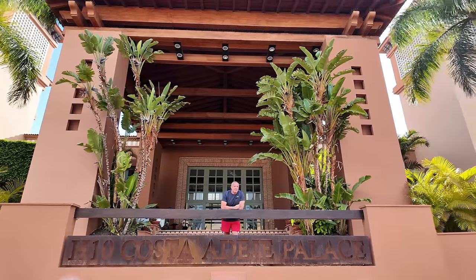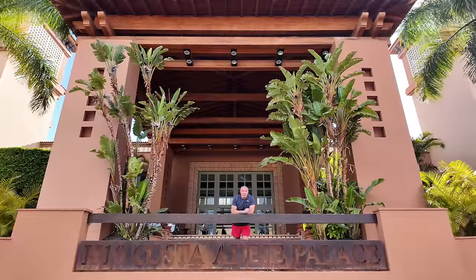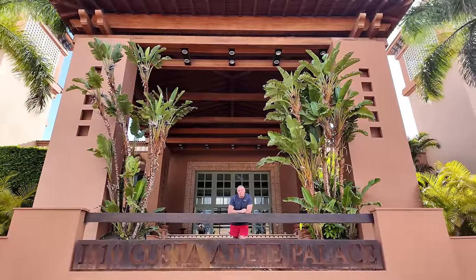It's called the H10 Costa Adeje Palace. Sounds posh, doesn't it? So come on, join Mr. Travelon and the family and let's go and have some fun in this beautiful hotel.